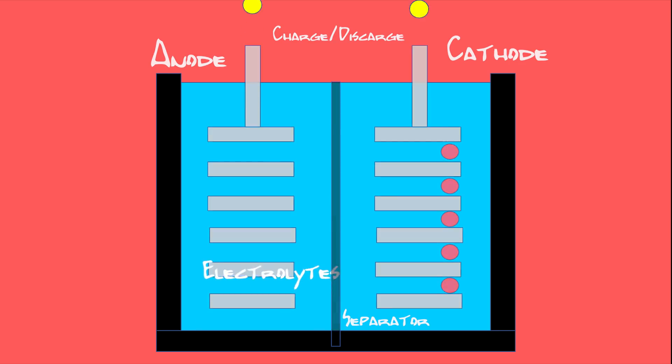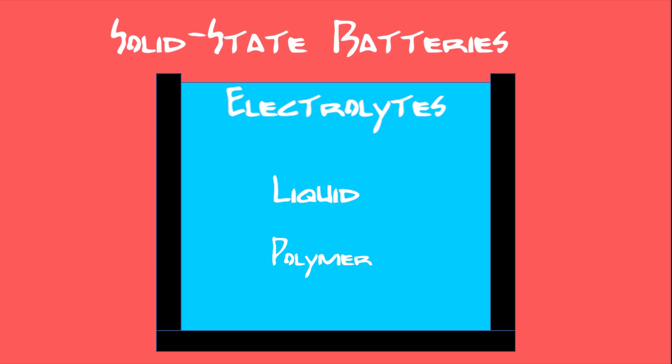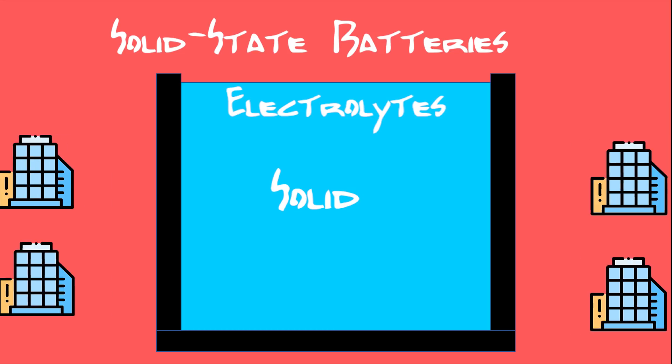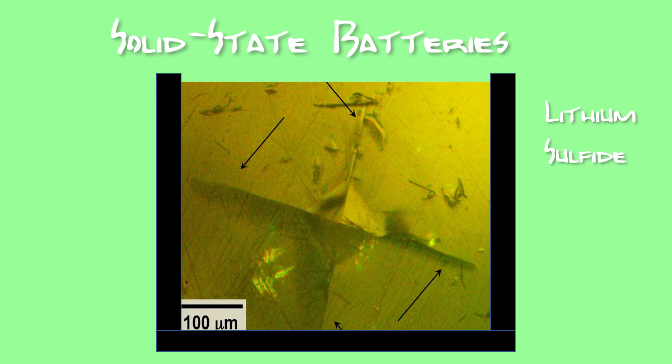But the key part we're going to focus on are the electrolytes. The electrolytes in lithium-ion batteries are either in liquid form or polymer form, which has the consistency of gel. But as you might have guessed, electrolytes in solid-state batteries are solid. And this is the technology that many companies are investing large amounts of money to develop. There has been a variety of materials researched for solid electrolytes, such as ceramics, lithium sulfide, and even glass. But the key thing is, they're solid.